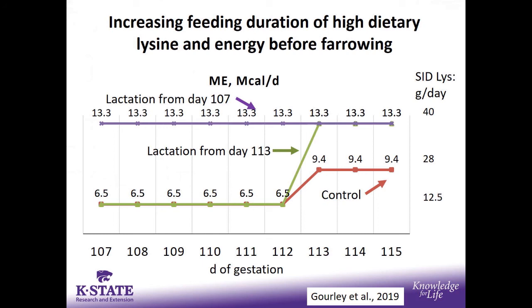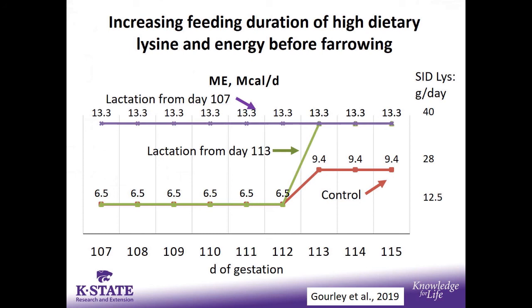In this study, we fed high levels of energy and SID lysine starting at roughly day 107 or day 113 when sows were moved into the farrowing house, or we fed a control diet. The reason for this study is modeling work from Denmark suggesting the sow's requirement for energy and amino acids substantially increases from about day 107. Levels of 13.3 megacals and 40 grams per day would meet the needs from that Denmark model. We definitely saw an increase in body weight gain as we increased additional feed, driven by higher lactation diet feeding from either day 107 or day 113.